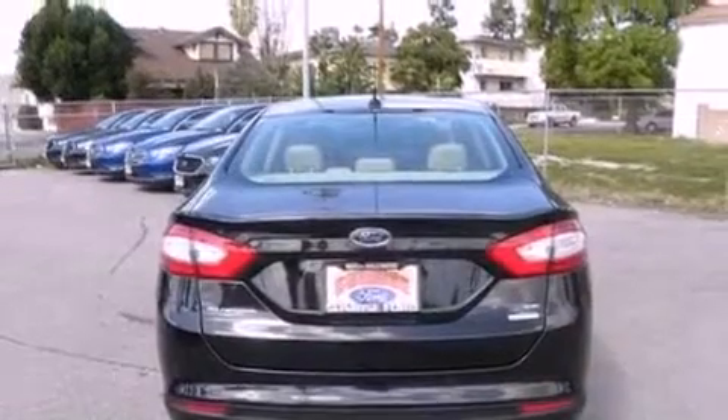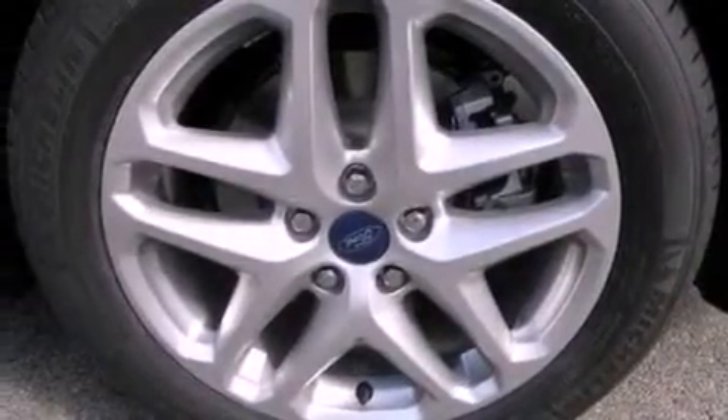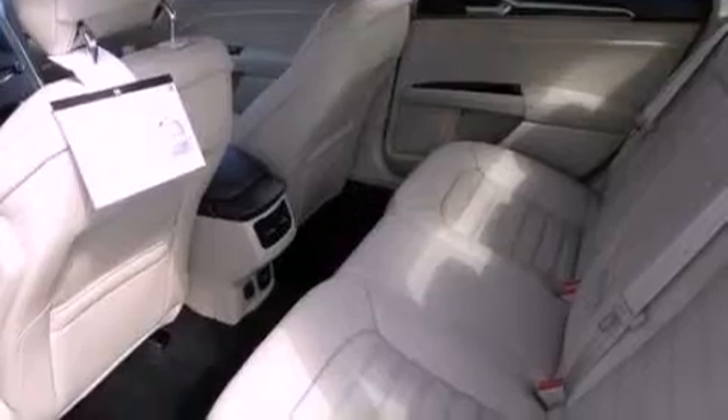The following features are also included: cruise control, full-power accessories, a parking aid, a six-speaker audio system, a security system, privacy glass, dusk-sensing headlights, an anti-lock braking system, a keyless entry system, and air conditioning.